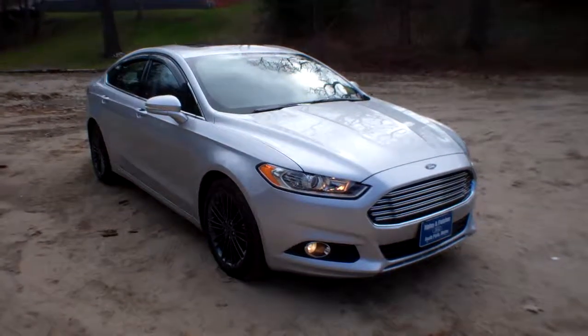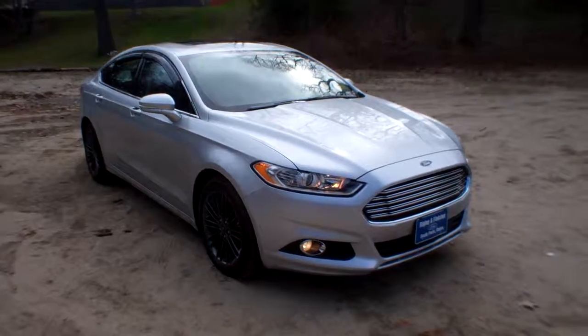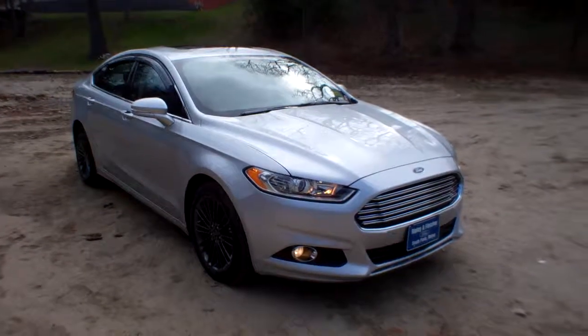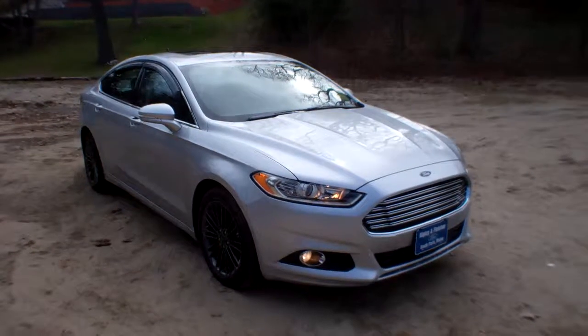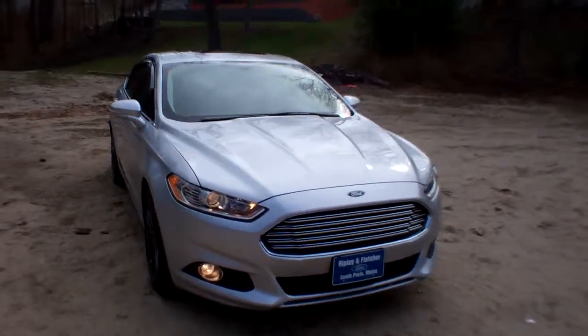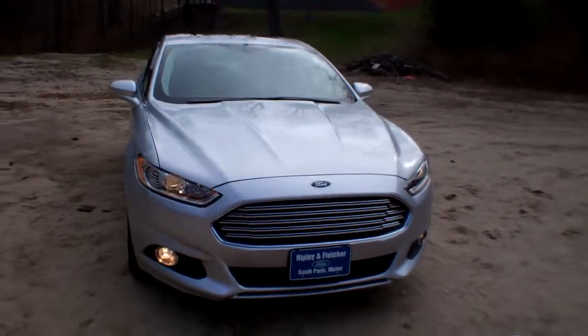Lou at Ripley and Fletcher Ford in South Paris, Maine. This is a 2014 Ford Fusion SE, stock number F169A. This beautiful car is a one-owner car with a clean Carfax and 17,000 miles.